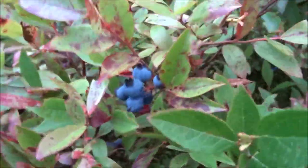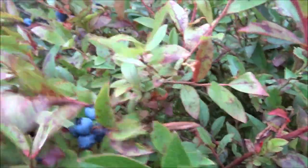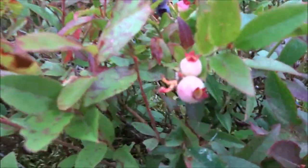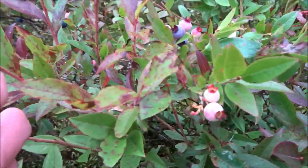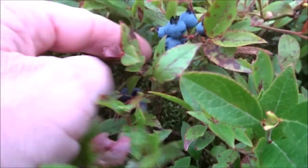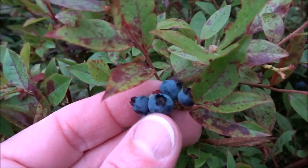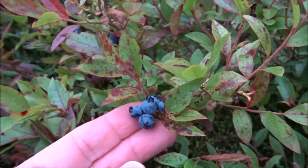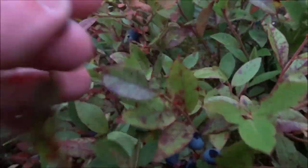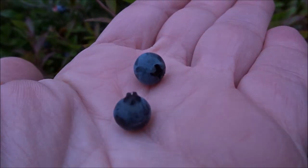It is blueberry picking season here in Newfoundland. It was a little late coming, but they're out, and there's still quite a lot of unripe ones yet, so it's going to be a long season if the weather keeps up. We'll probably go into October for blueberry picking. These are the most delicious blueberries on the planet — wild Newfoundland blueberries.